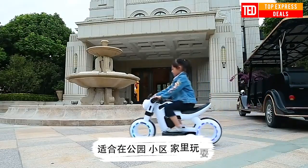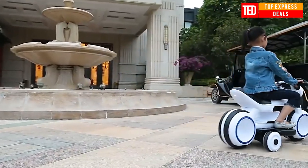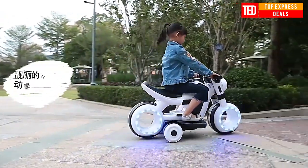Drive motorcycle for boys and girls. Fine LED lights make it more attractive at night. Hollow soft wheels provide quiet cushioning. Features a beautiful hidden charging hole with leakage prevention for more safety.